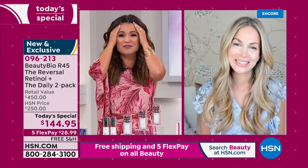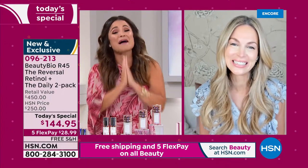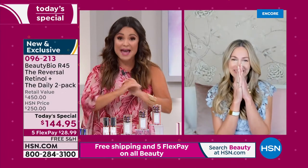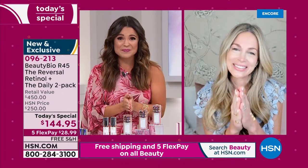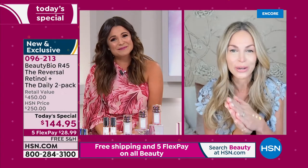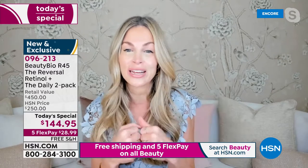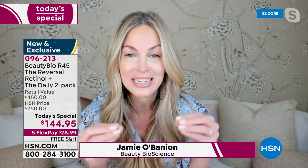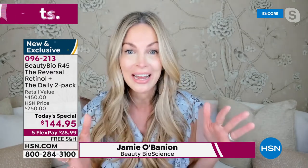I know you can only sustain it for 24 hours. Happy anniversary — we're so happy you brought us this deal today. This is mega. I have been so sentimental today. 10 years — a decade. You guys, call us, be part of the show. We are celebrating our 10-year anniversary together.